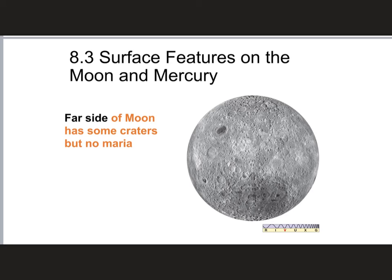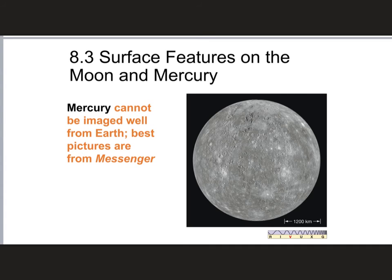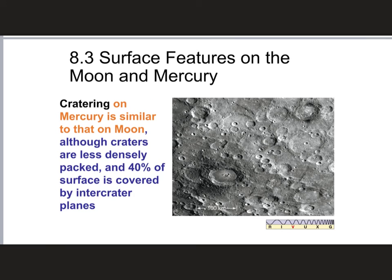By the way, this is not the so-called 'dark side of the Moon' — it's just the side opposite to what we can see. To contrast with the Moon, here's an image of Mercury, and you can see that Mercury looks very, very similar to our Moon. You can't really see this kind of detail from an Earth-based telescope — this image is from the Messenger probe, which got much closer photographs of Mercury. Here are some of the crater features on Mercury, which are very similar to the craters you see on the Moon.